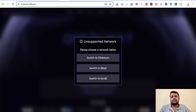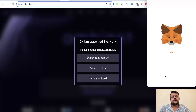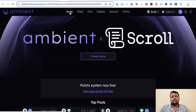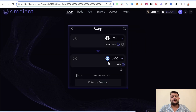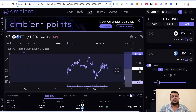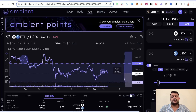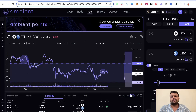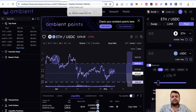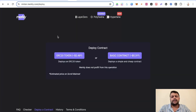You should also use Ambient Finance at least once — and you'll likely do so anyway if you're completing the Layer3 quests. On Ambient Finance, you can swap ETH to USDC or USDT back to ETH. They also have liquidity pools where you can add positions. You can view all available top pools and put your funds into a liquidity pool there.